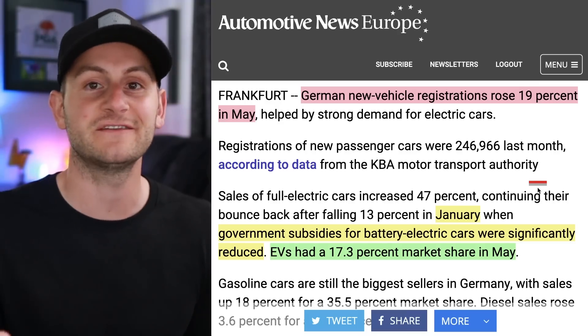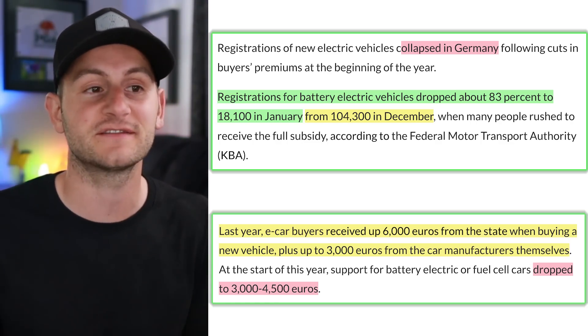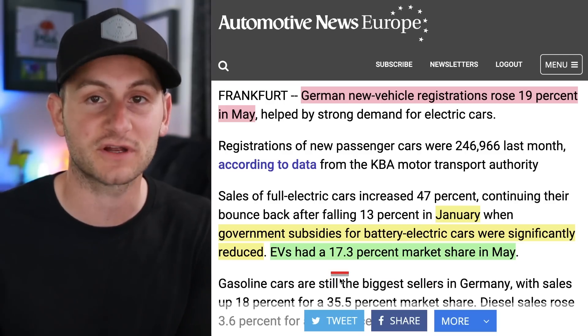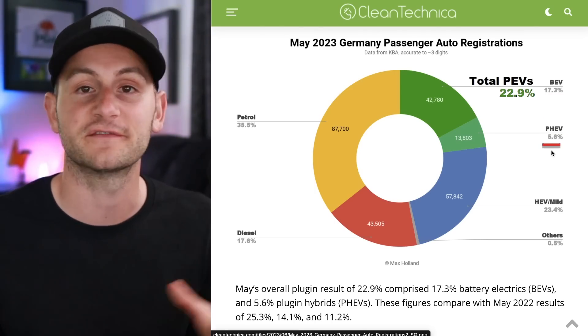But looking at the green for BEV only, Model Y is far and away in first place. Speaking of German BEV sales, the subsidies were dropped fairly significantly at the beginning of this year. Despite that, there was a rebound in sales for the month of May as EVs held a 17.3% market share. That number was for full battery electric. Plug-in hybrids were an additional 5.6% for May.